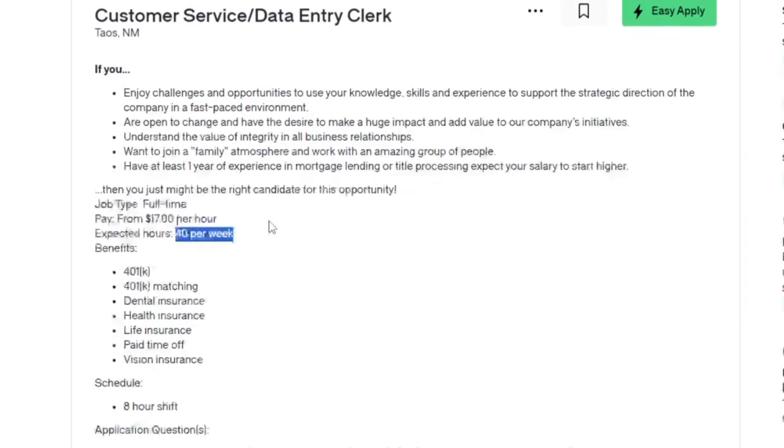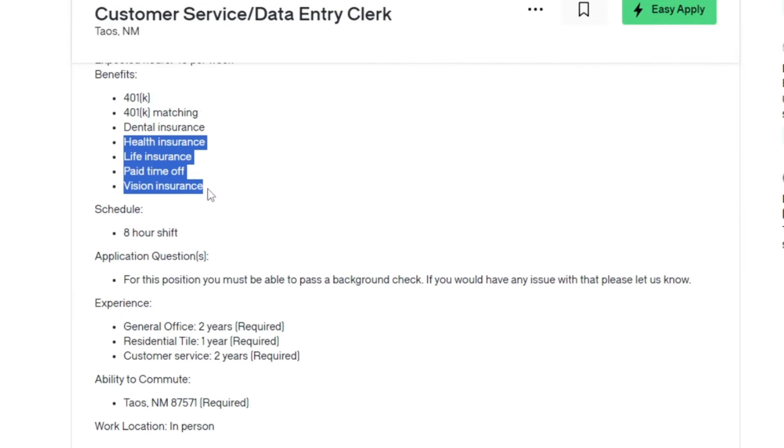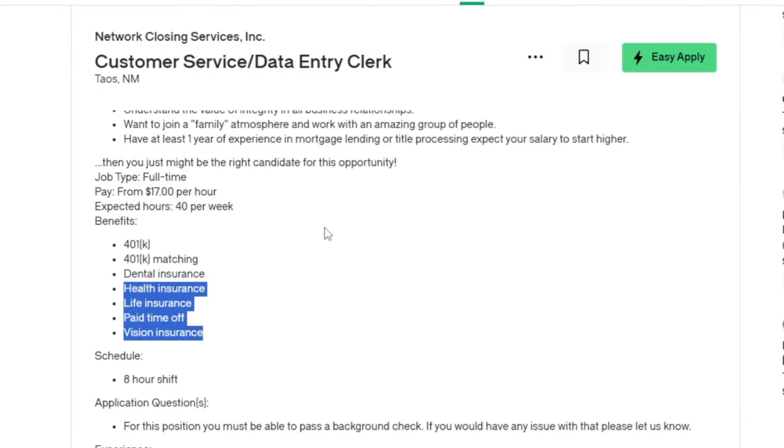Additionally, benefits offered include dental insurance, health insurance, life insurance, paid time off, and vision insurance.